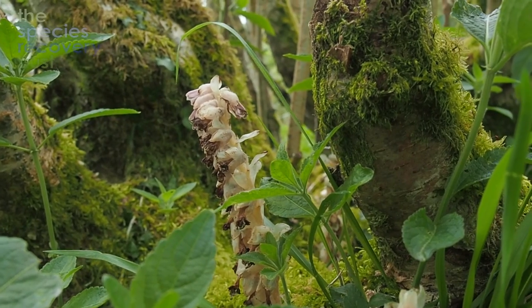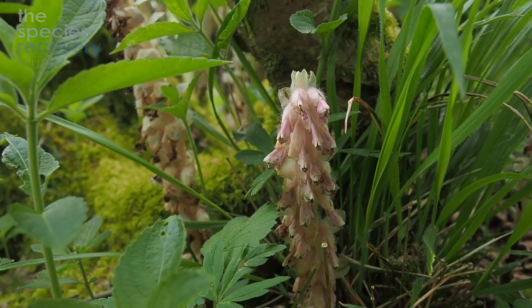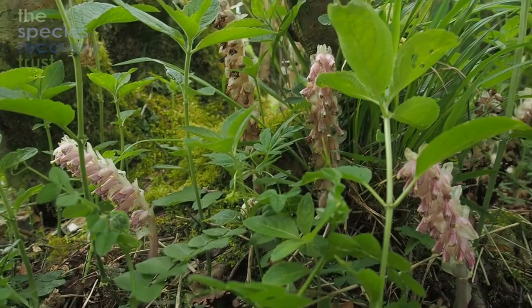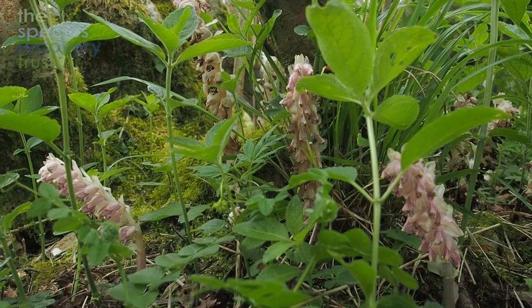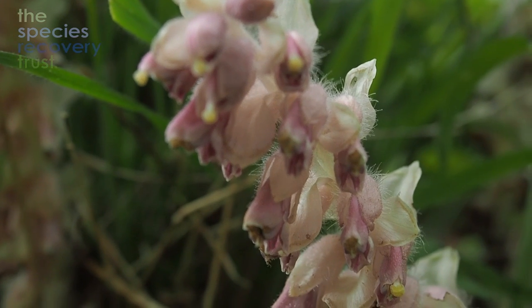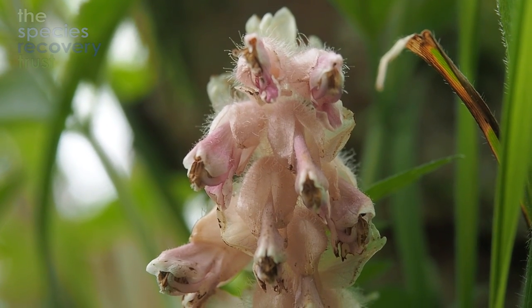This is a plant called toothwort, which is a truly bizarre plant. It's fully parasitic in that it can't make any of its own food. It grows next to trees, generally hazel trees, and invades their root system to parasitize them for nutrients. It probably doesn't have a huge effect on a larger tree, though it may be a problem for a young sapling, and it's always specific to its host tree. When eventually this hazel tree dies, the toothwort will die with it because it's completely reliant upon it.